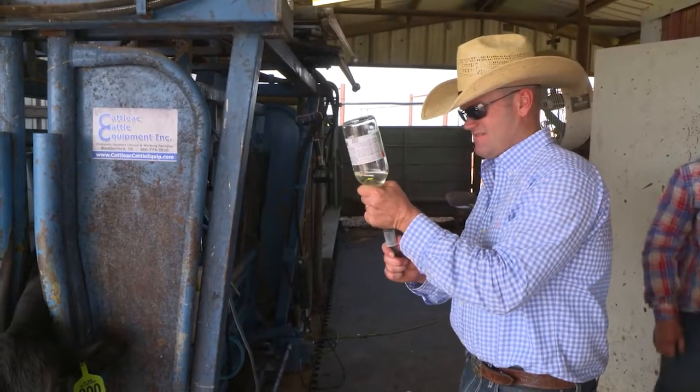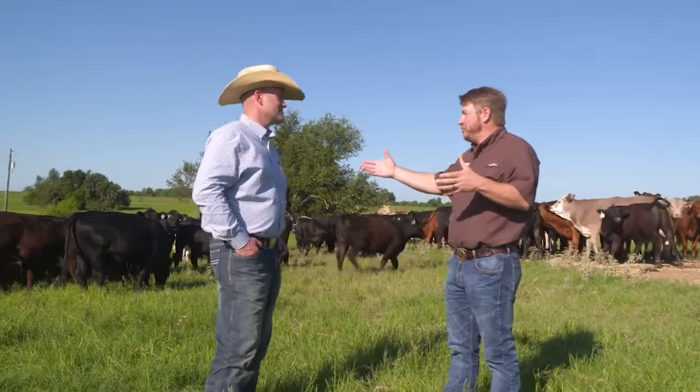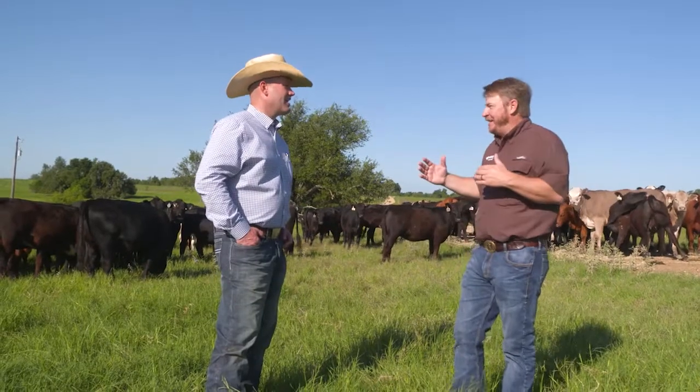There's still going to be a few that get sick, and those need to be treated appropriately. Selecting the appropriate antibiotic at early onset is very important, so working with the veterinarian to decide that is going to be critical. The sooner you can implement a treatment, the better off those calves are going to be from a welfare standpoint and a performance standpoint.